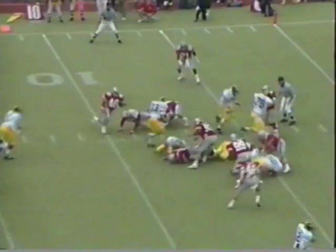First and goal now at the eight. Hoard. Touchdown. Touchdown, Michigan.